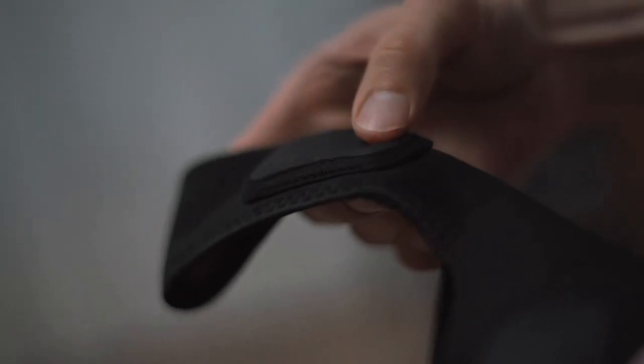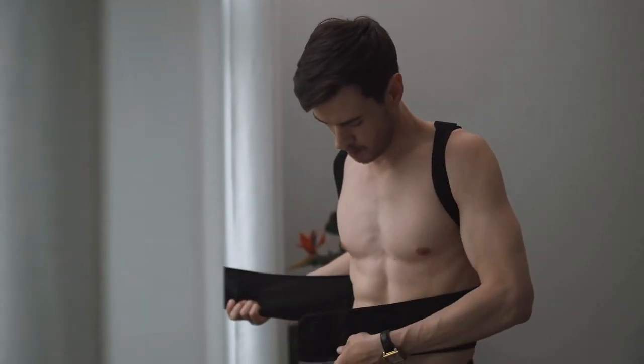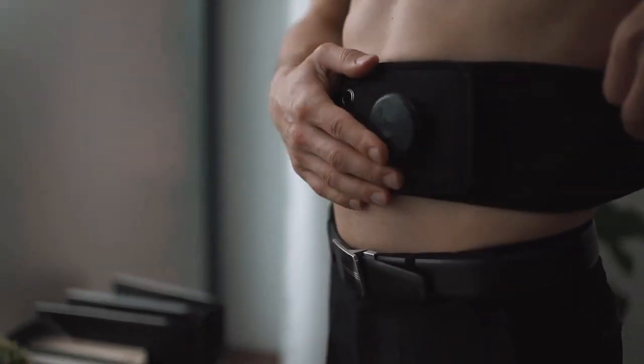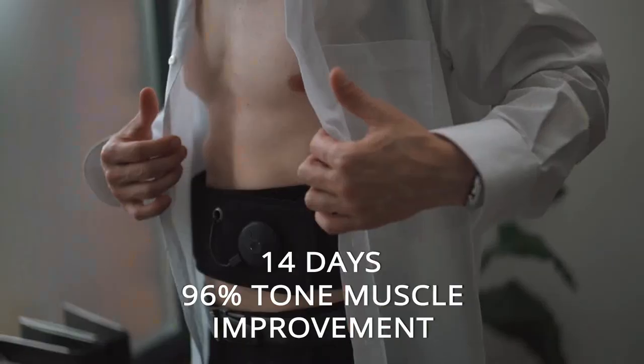The good news is that we have a simple, clinically tested, and easy to use solution that really works. UpCore is the world's first patented back brace device that seamlessly strengthens your core and back muscles in just 14 days, allowing you to maintain good posture all day, every day.